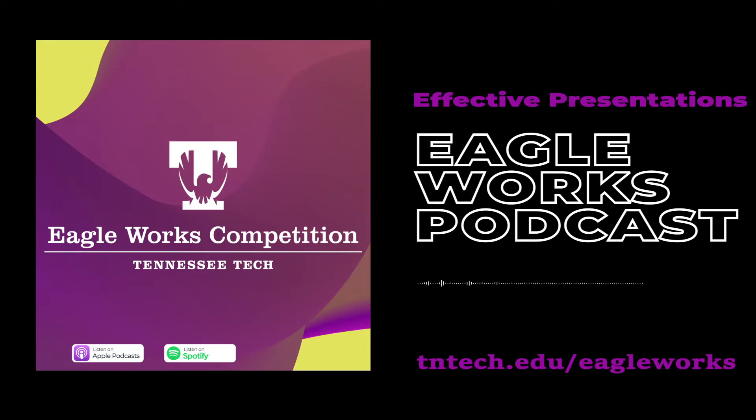Welcome to the Eagle Works podcast. I'm Michael Akins, director of Eagle Works and your podcast host. Today's episode is all about presentations. We're looking at what makes a presentation effective, tips for maximizing presentation efficacy, and presentation organization. So let's get started.